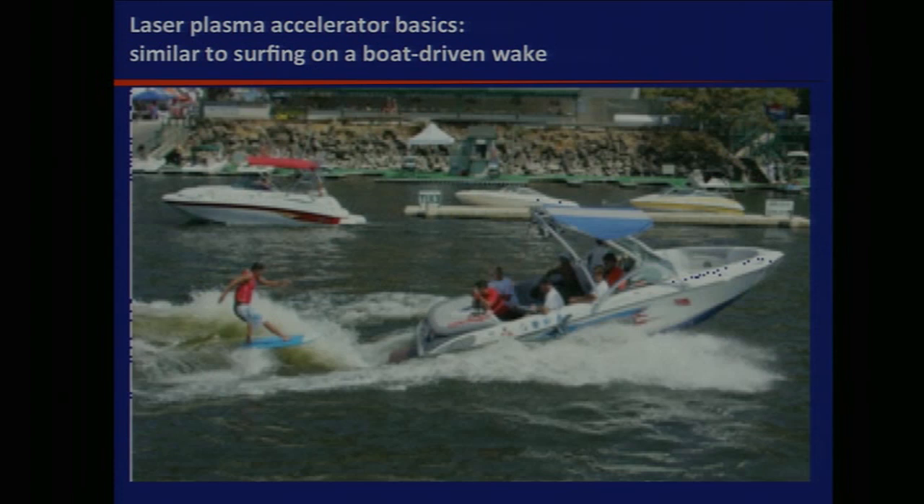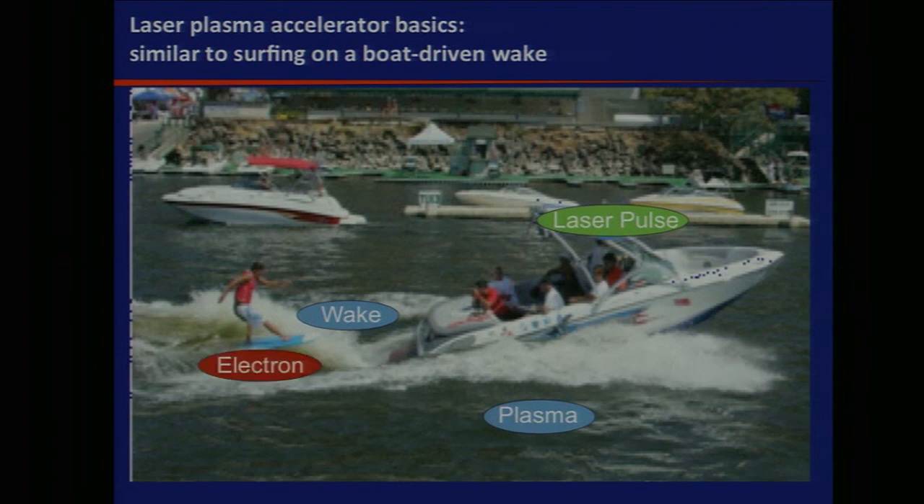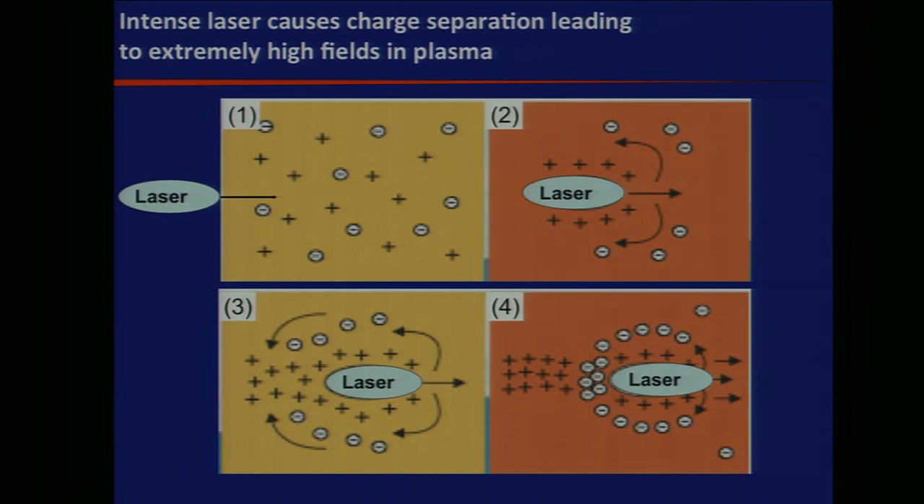The basic physics — if you remember one thing from my talk, dream about surfing, this is a California tradition. You take a boat, it plows through the water and excites a wave, and this guy is brave enough to wakeboard behind the boat. What we're doing in our physics is essentially the lake becomes a plasma, an ionized gas; the motorboat is replaced by a laser pulse; the wave we call a wake behind the laser pulse; and the surfers in our case are electrons.